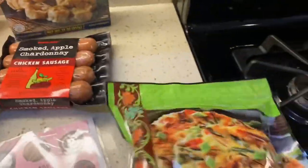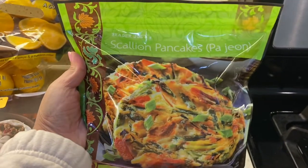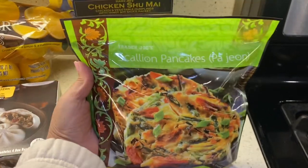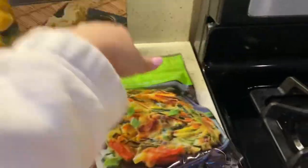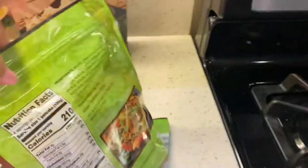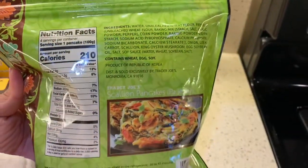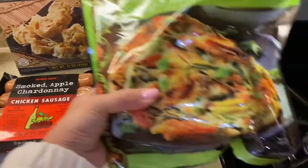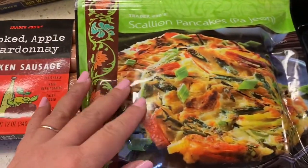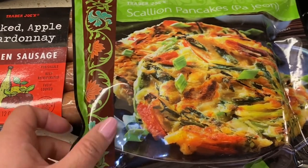You guys, I have been looking and waiting for this. Last time I went it was all gone, but today I found it. This is the Korean scallion pancakes. I am so curious to try this out — it looks so delicious. There are the nutrition facts, ingredients, and heating instructions. Just look at that — it looks like this is full of vegetables. I am so excited to try it out and see what it tastes like.